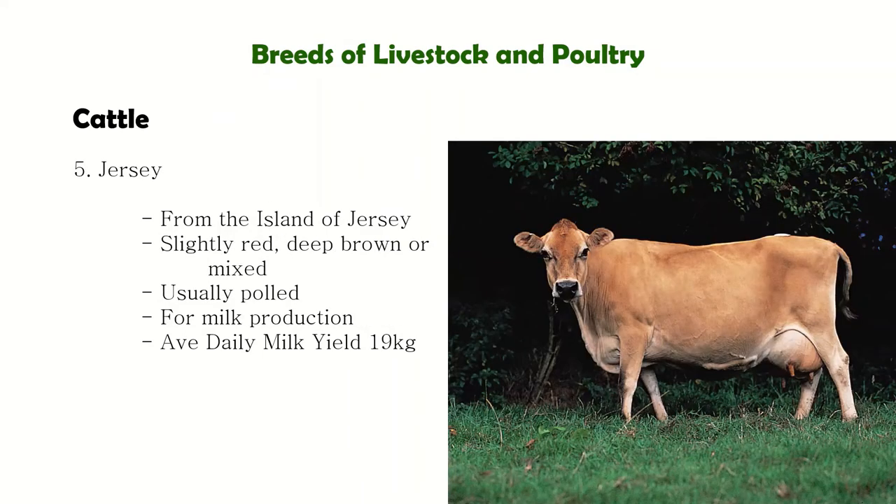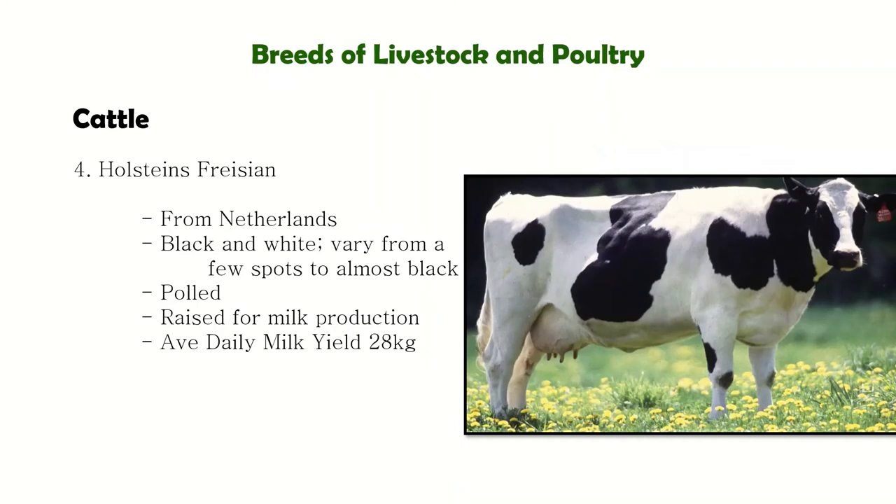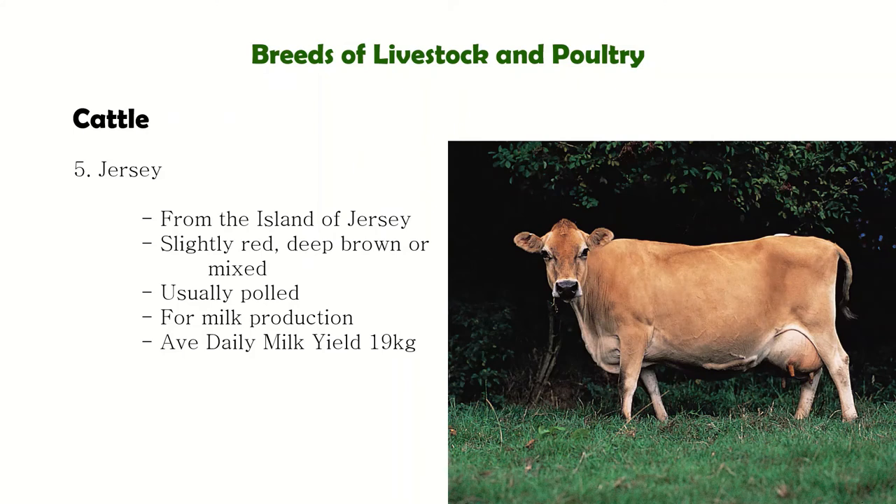Next is the Jersey, from the Island of Jersey. The Jersey is known as the smallest dairy cattle breed that produces the least amount of milk. So while Holstein-Friesian is the largest with the highest milk production, Jersey is the smallest dairy cattle breed with the lowest daily milk production.